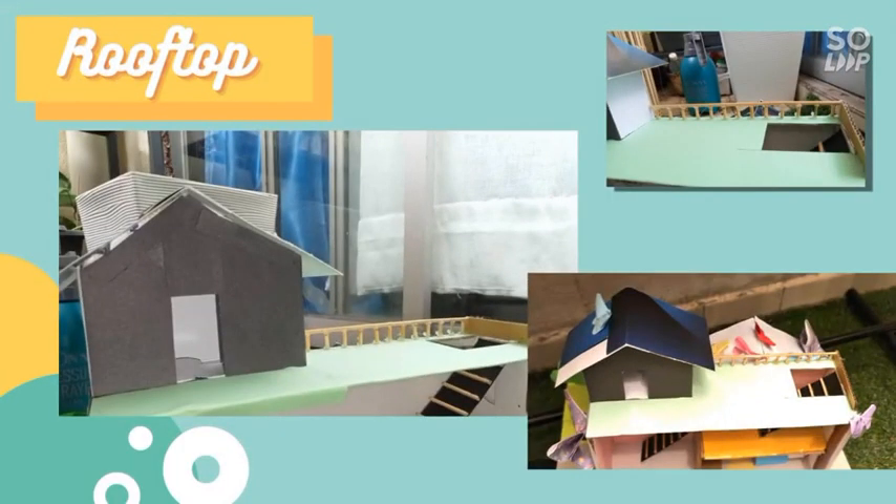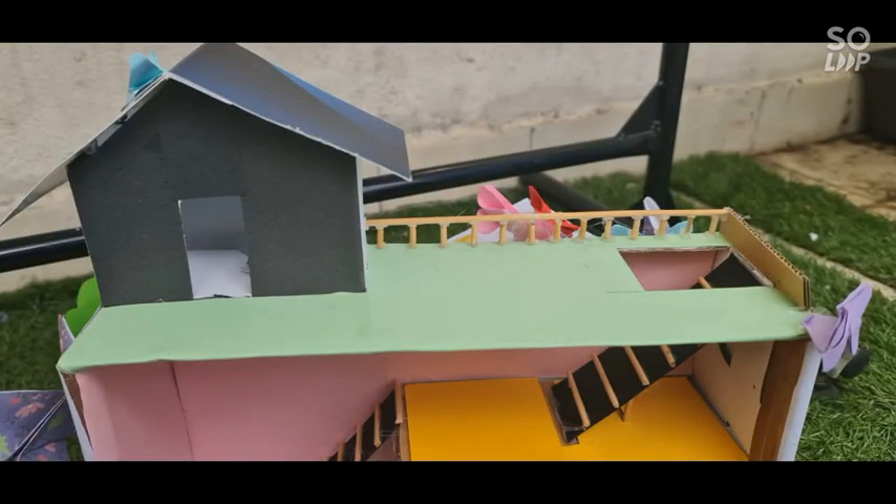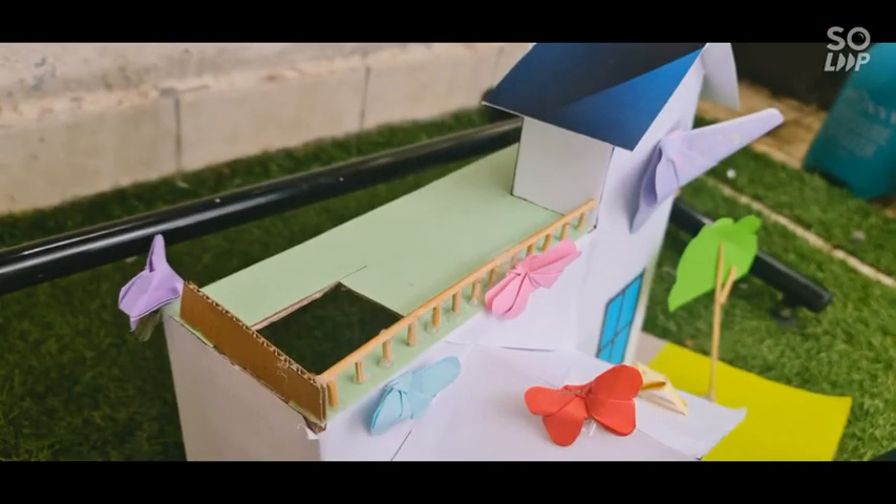As for the rooftop, I am very proud of it. It looks very neat and cute. There is also an attic there. My favorite part of the rooftop is the railings. It took me a lot of time to make it, but it was definitely worth it.